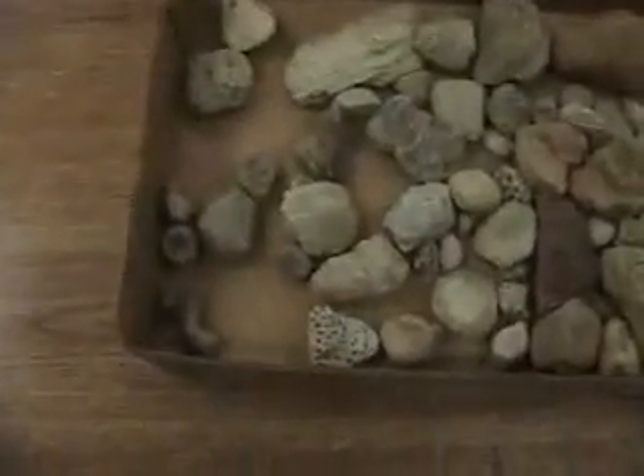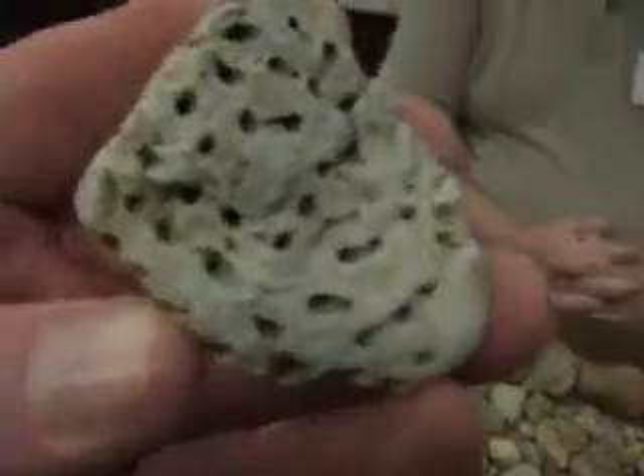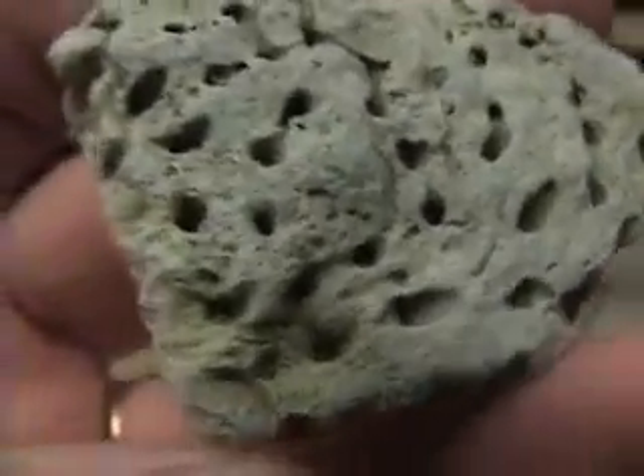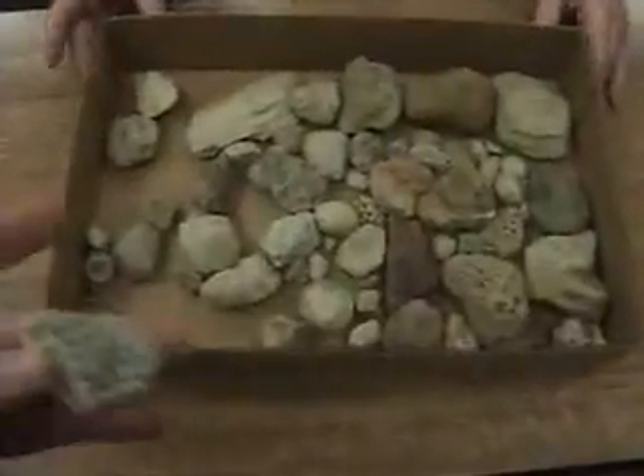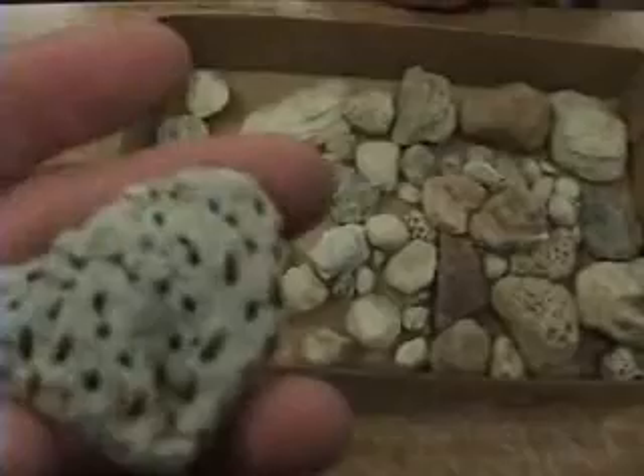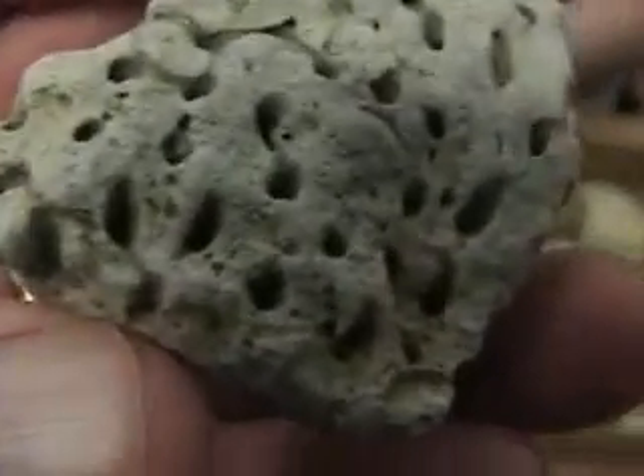These were the ones where you could actually see the structure — you could make out some detail, see the septum, all the little chambers and everything. This collection represents about a few decades, yeah, about 20 years of hunting in that park.